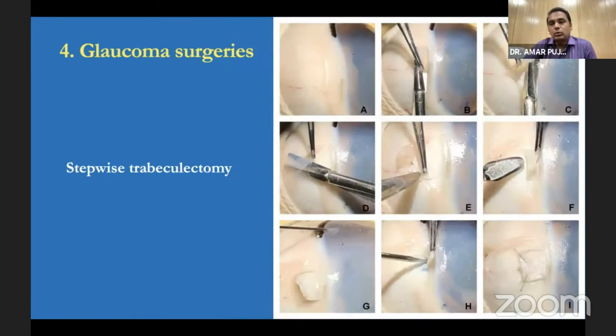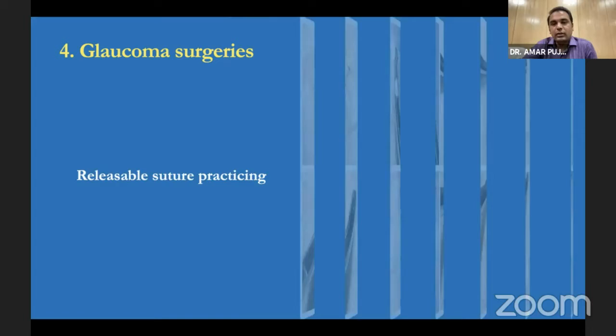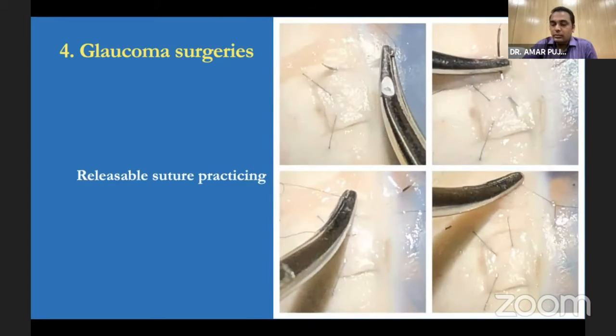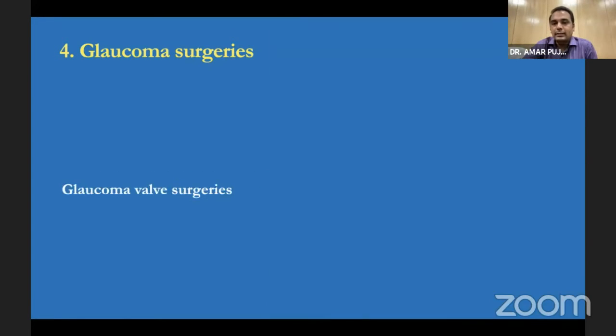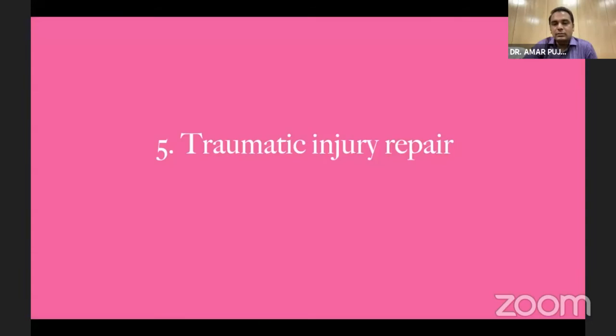For glaucoma, we taught them how to perform systematic conjunctival peritomy and stepwise scleral dissection — making a thin or thick flap, creating the ostium, and properly suturing the scleral flap. Some residents practiced releasable sutures and how to release them. Others came with extruded or used AGV valves — we taught them how to place the valve beneath the conjunctiva and Tenon's, make proper anterior chamber entry, and gain experience placing an AGV on the goat eye.